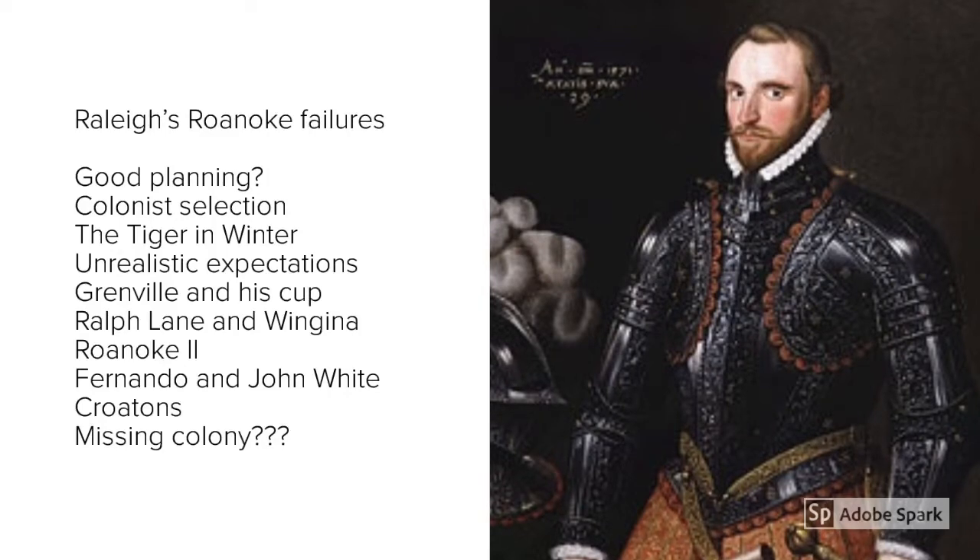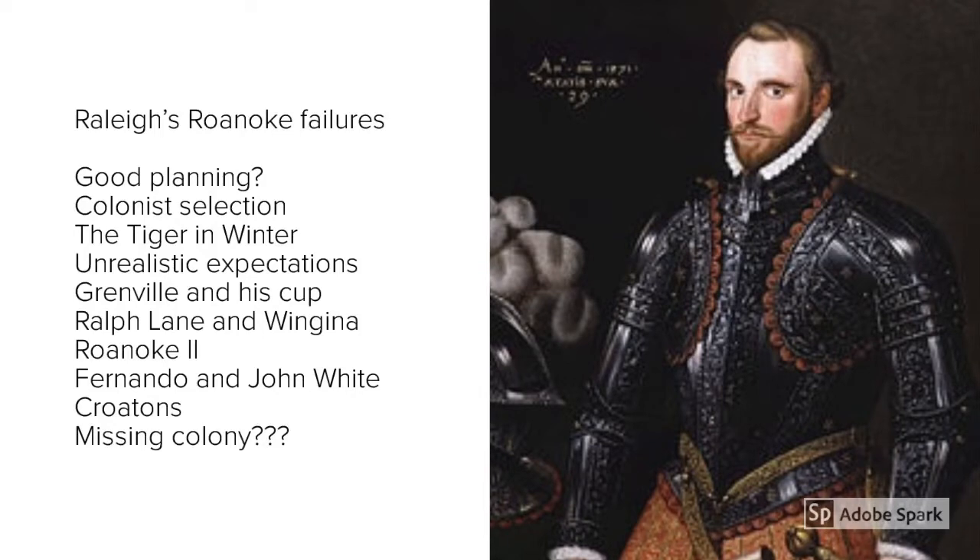The next features we'll discuss are examples of poor leadership — in particular, the two main leaders of the first expedition, Richard Grenville and Ralph Lane, and the leader of the second expedition, John White.